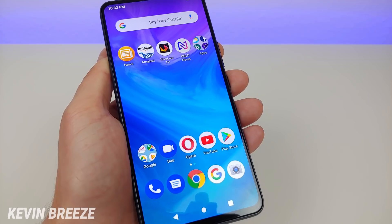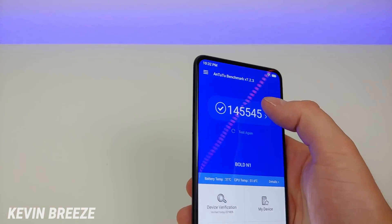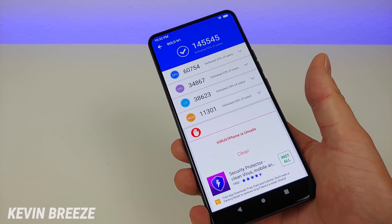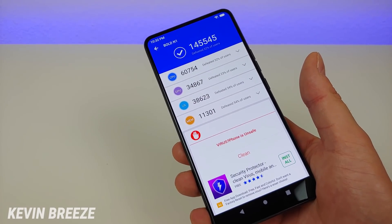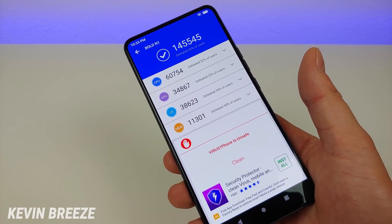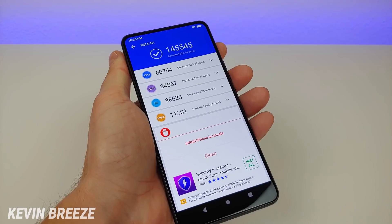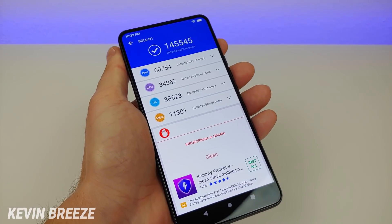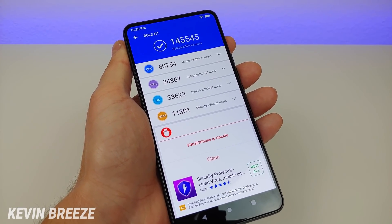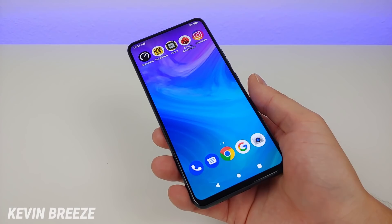The Helio P70 is not quite as fast as flagship processors like the Qualcomm Snapdragon 855, but it's definitely faster than the Snapdragon 435. The Antutu benchmark score on the Bold N1 shows a CPU score of 60,754. I recommend running Antutu on your current smartphone and comparing those scores to see how much of an improvement this phone would be. Benchmark scores aren't everything, but a dramatic difference does indicate a real-world upgrade.